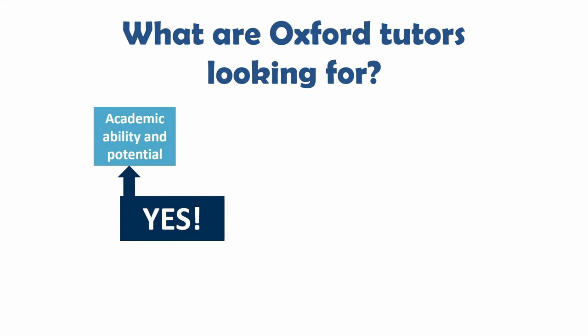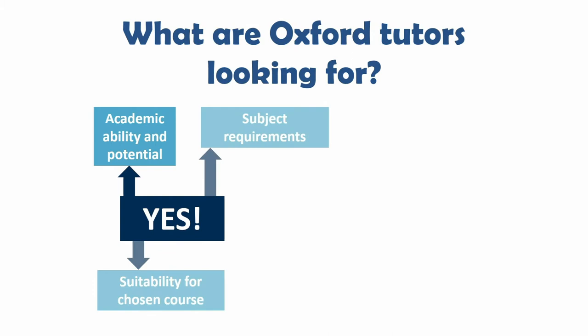When Oxford tutors decide which students they allocate places to, they're looking for students who will be able to succeed on the course they're applying for. This means the application process is primarily academic in focus, and tutors are looking for students who have high academic ability and potential in their subject. Each subject requires specific skills, so the application process will assess your subject-specific potential and will look to see that you're taking the necessary subjects at sixth form or college.